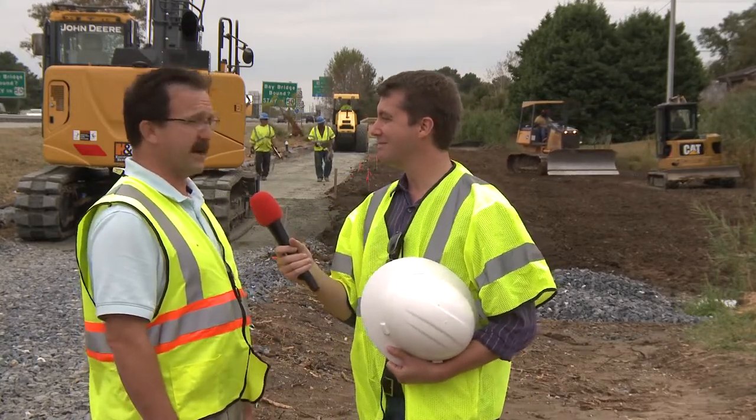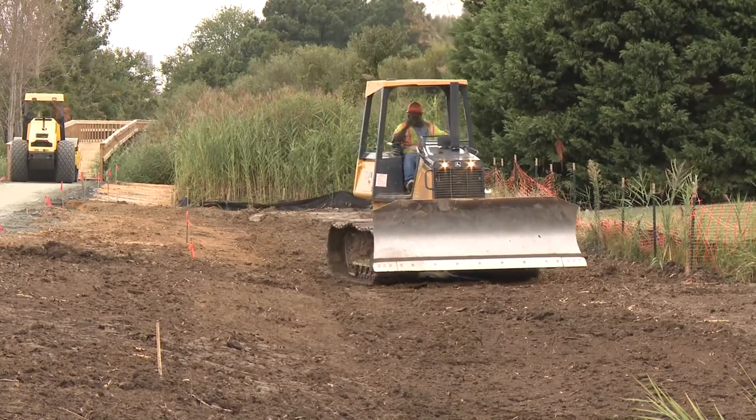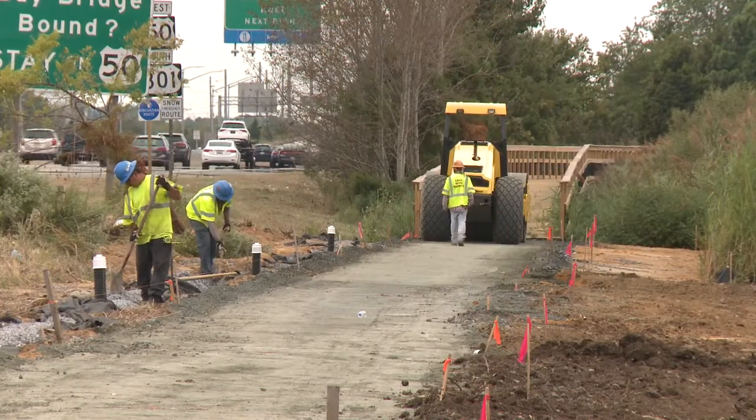They're doing some at-grade section right now. As you can see, they're grading out the swell for the CCCT, the Cross County Connector Trail. And they're getting ready to lay the finish base for paving.